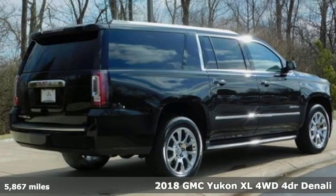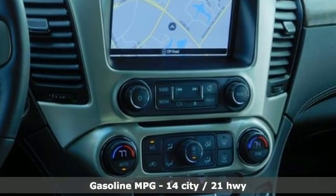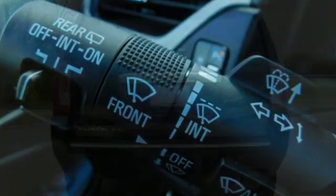And it comes with all the amenities you need: streaming audio, power heated mirrors, dual zone climate control, auto dimming rear view mirror, and a heated steering wheel.